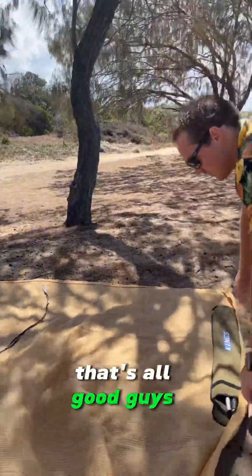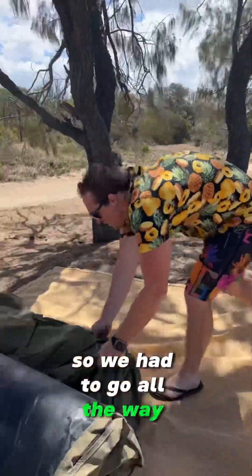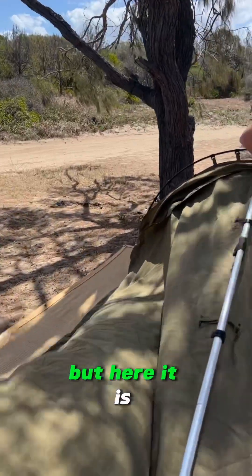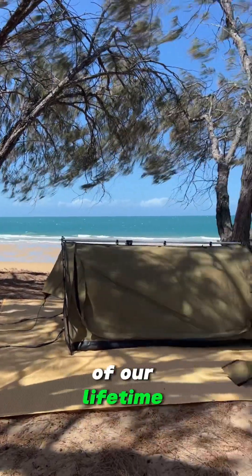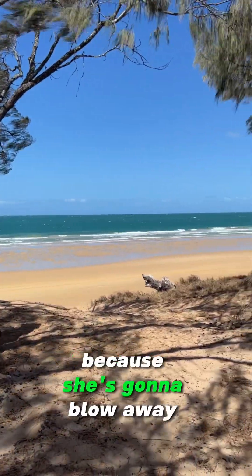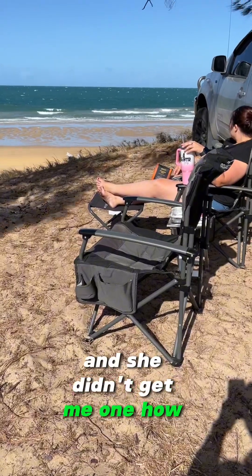We actually forgot the tent poles, so we had to go all the way back and come back out to be able to set up the swag. But here it is, we're getting there — the windiest situation of our lifetime but we've done it. I'm tent-pegging the swag down because she's going to blow away, and look — Deegan's got a goddamn footstool and she didn't get me one.